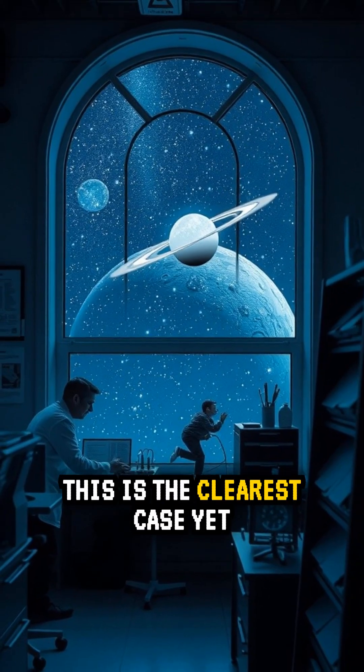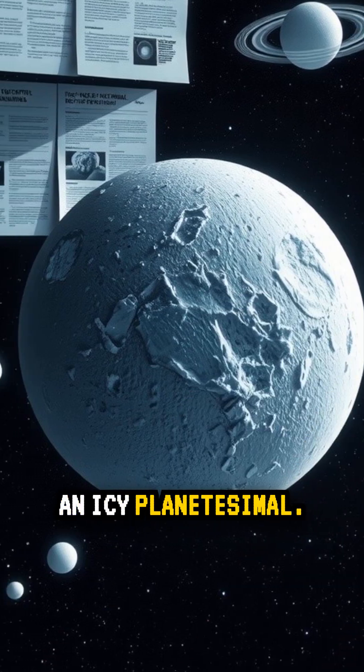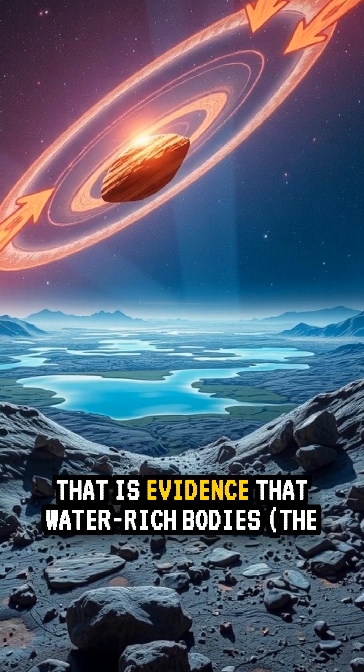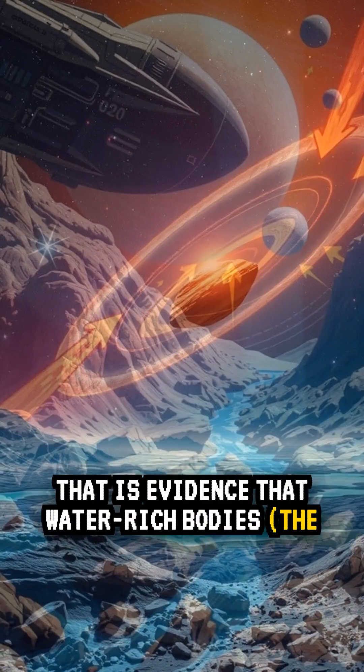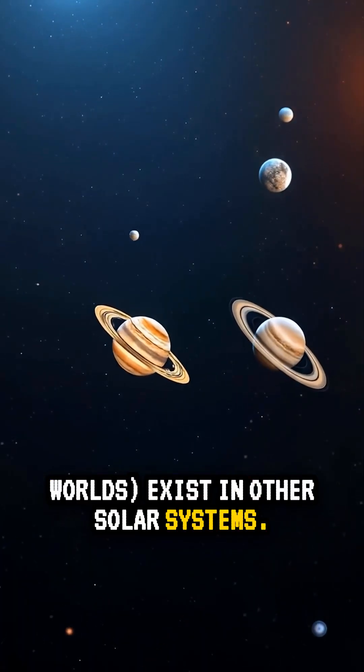Why is this big? This is the clearest case yet of a hydrogen-atmosphere white dwarf accreting an icy planetesimal. That is evidence that water-rich bodies — the kind that can deliver water and organics to rocky worlds — exist in other solar systems.